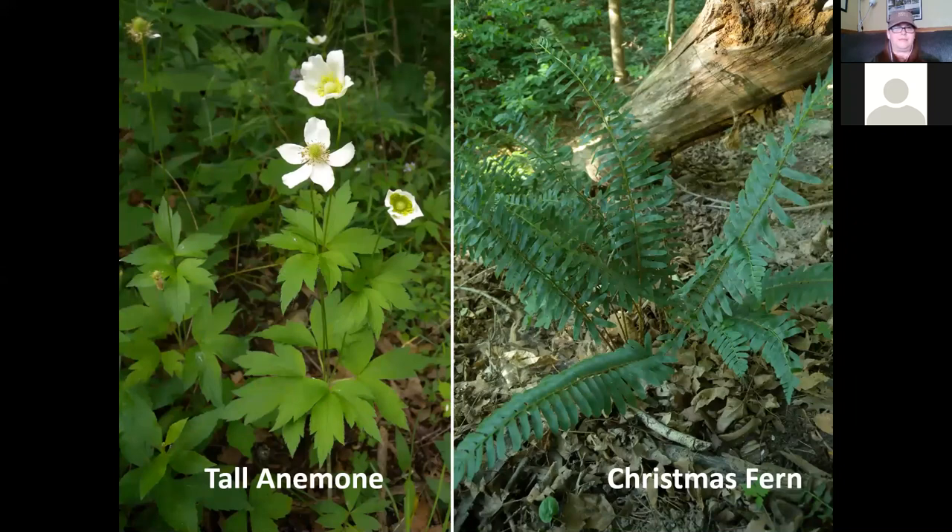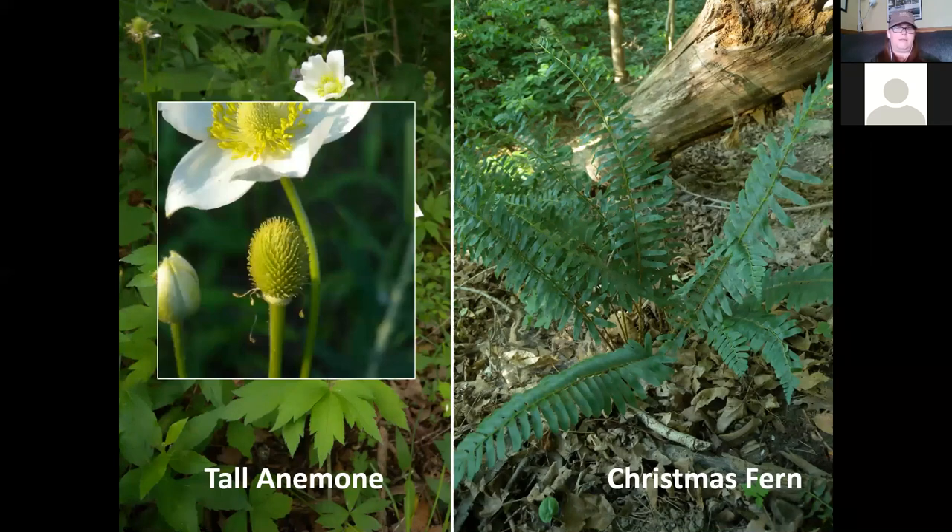Tall anemone is another plant in the buttercup family, again with compound leaves. It has five colored sepals surrounding the center. When the sepals finally drop off, you're left with a seed head that resembles a thimble — so another name for this is thimbleweed. For the young folks on the line, do you know what a thimble is? Ask your grandmother — she'll tell you what a thimble is and what it's used for.